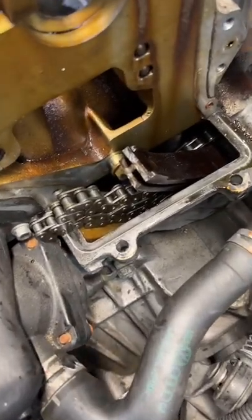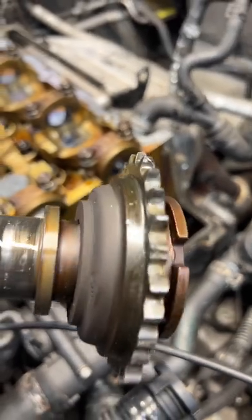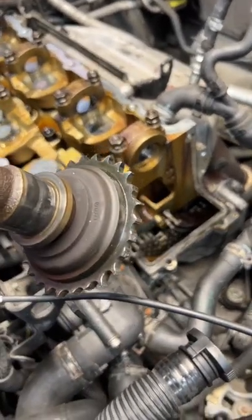Pulled the manifold, pulled the valve covers, and wouldn't you know — we did have timing chain sadness. But that's not everything. What really happened is a bunch of the guides broke, then the chain slapped over the cam gear, breaking it.